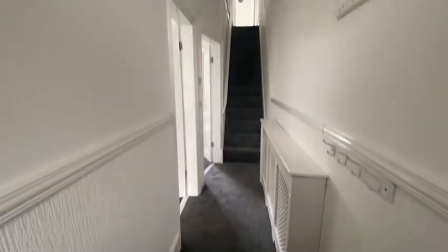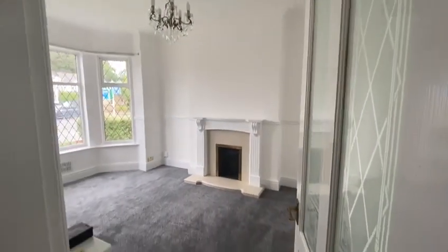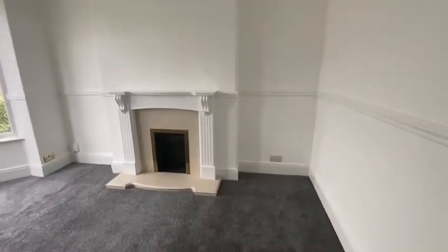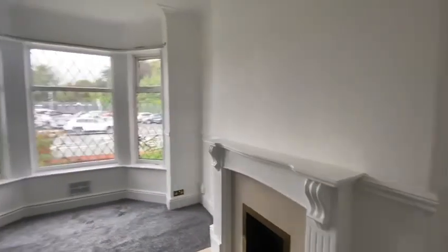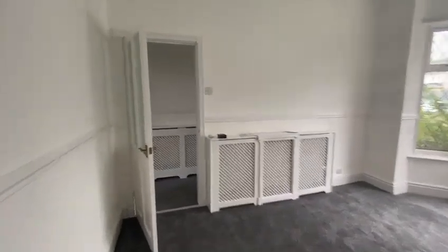As you can see, the property has been newly renovated with all fresh paint and new carpets throughout. It does benefit from a lot of original features, which is really nice, with very large rooms and high ceilings. There's lots of natural light coming into every room, as you can see.